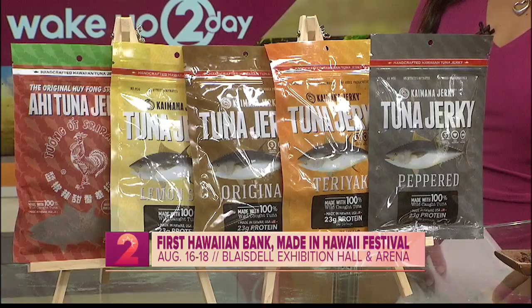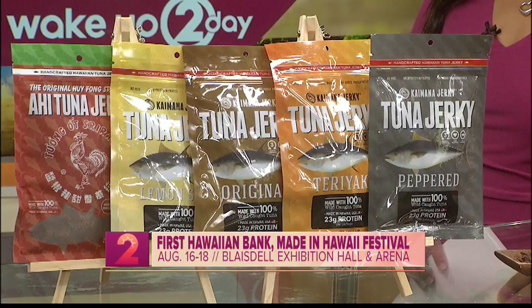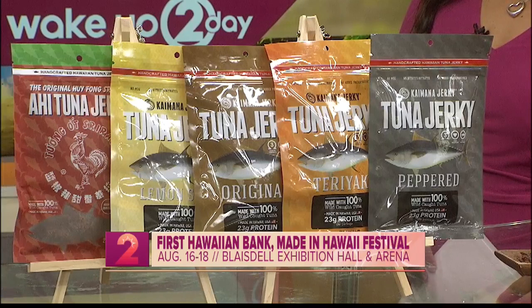We recently got a kiawe smoked sea salt jerky. We also have a Hawaiian pineapple and a Hawaiian chili pepper — it's very limited. It's going to eventually be an exclusive for DFS stores, but we still have a little bit left.